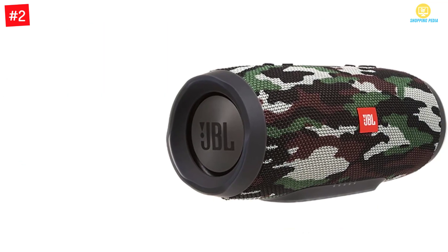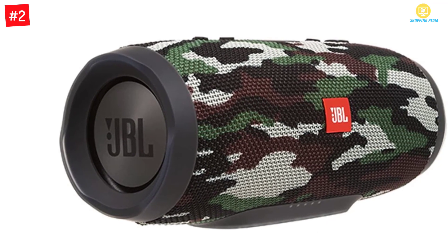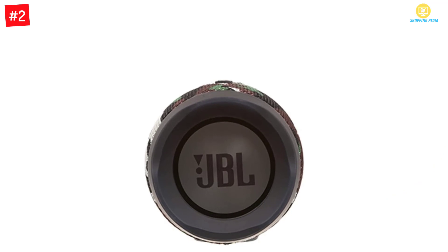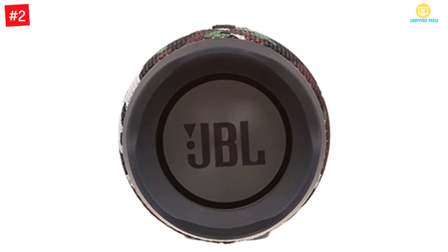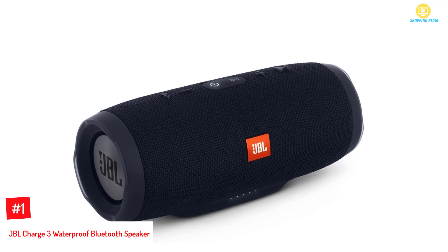Another feature of this waterproof Bluetooth speaker is that it enables you to charge your device. It is a versatile speaker which is perfect for any event or getaway. If you want to answer a call without skipping a beat, you can freely do it with its built-in microphone. You will not worry about rain or spills — this speaker can even survive if submerged in water.